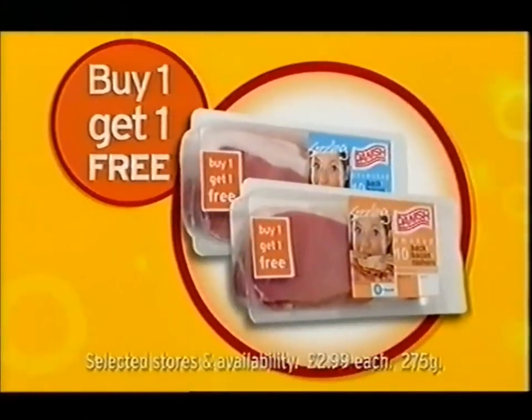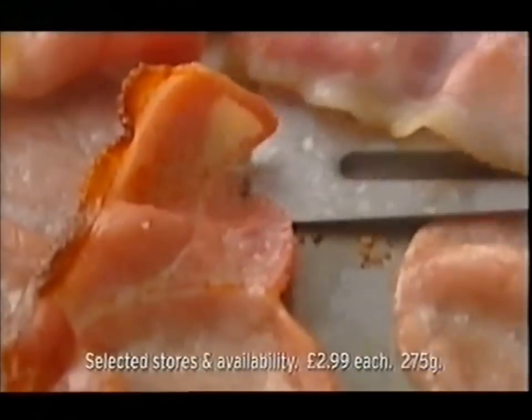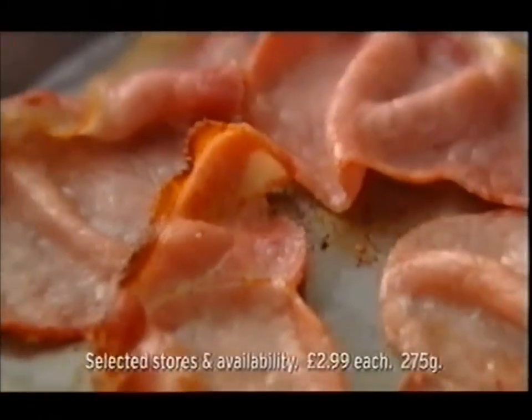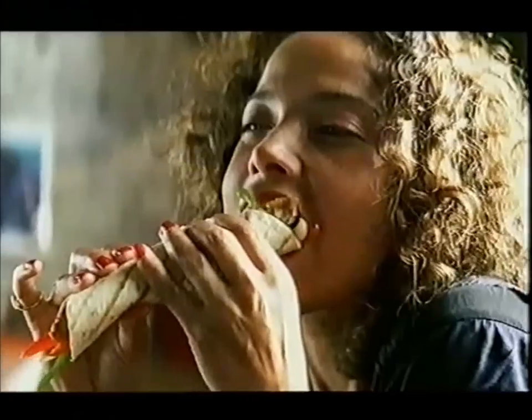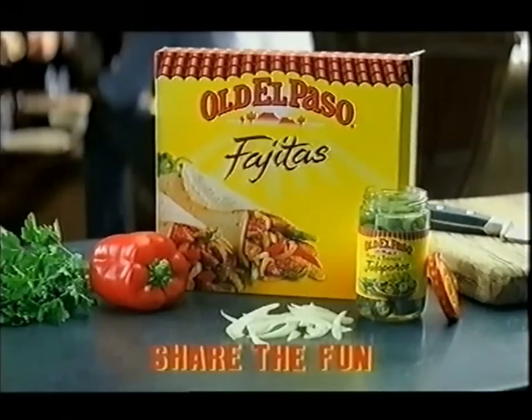At Sainsbury's you'll find some very tasty deals, like crispy Danish bacon — buy one, get one free. That'll hit the spot. Go sensuous with salsa. Give Mexican a go with an Old El Paso fajita dinner kit. Old El Paso, share the fun.